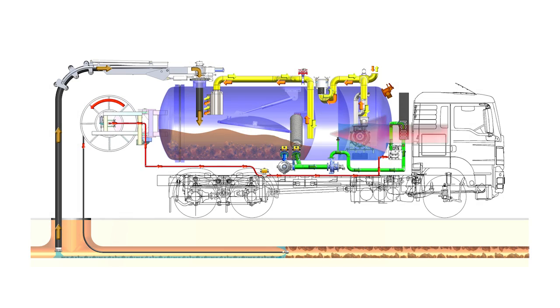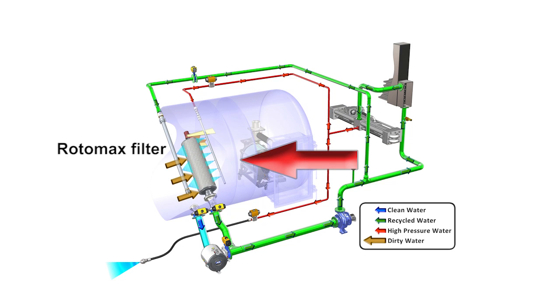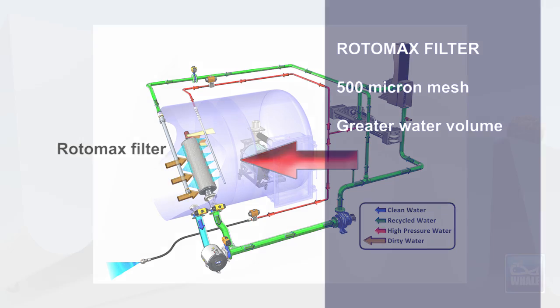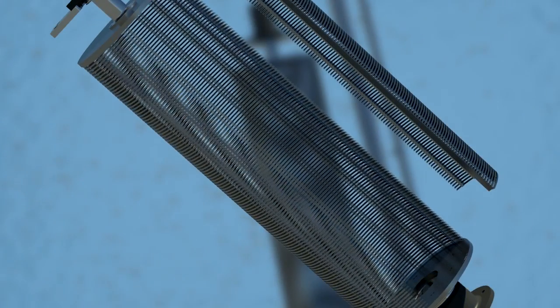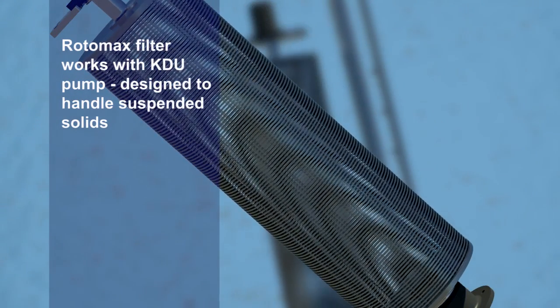Fundamental to this operation is the Rotomax filter. The cylindrical 500 micron mesh allows a greater volume of water to pass through than other recyclers, making it more efficient. The use of such a coarse mesh is only made possible with the KDU pump being specifically designed to handle the suspended solids.